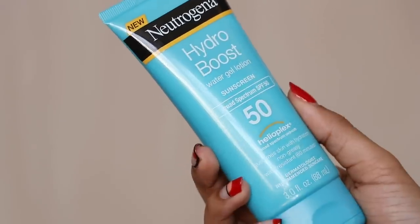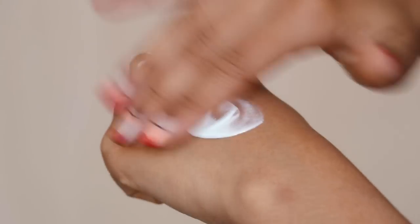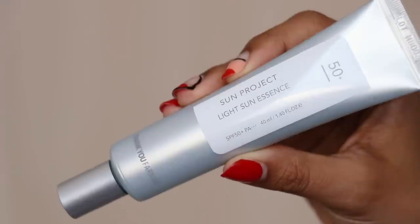I have three different SPF recommendations: a drugstore option, a Korean recommendation, and one you can buy at Sephora that's a clean product. The first is the Neutrogena Hydro Boost Water Gel Lotion SPF 50 — it gives you no white cast, is very light on the skin, and doesn't feel greasy. And then I also really like the Thank You Farmer Sun Project Light Sun Essence SPF 50 PA Triple Plus.